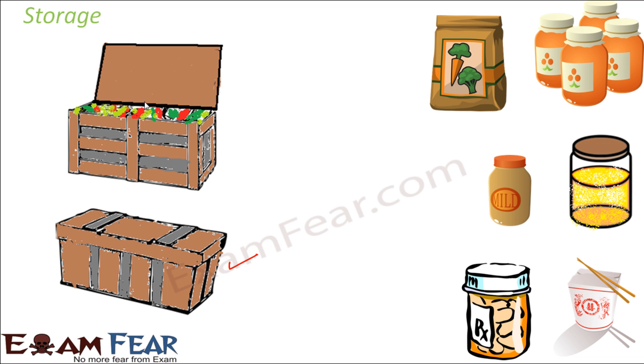Most of us buy groceries in bulk — enough for one month — because we do not want to come to the shop every day. If you bought rice, pulses, spices, salt, and sugar only for that day, you would buy a very small amount. Instead, you buy a considerably good amount that lasts for a month or a couple of weeks. That means you will have to store those materials properly so that they last, and that is why storage plays a very important role.